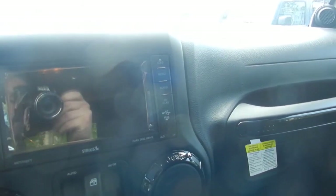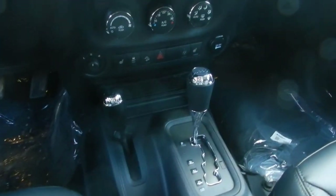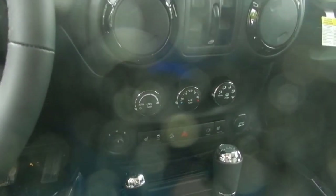Now we'll hop in. With the Jeep you have the 4.3 inch touch screen which also has navigation. This is our automatic with all the different gadgets like AC, heated seats, hill descent control, and all those things.